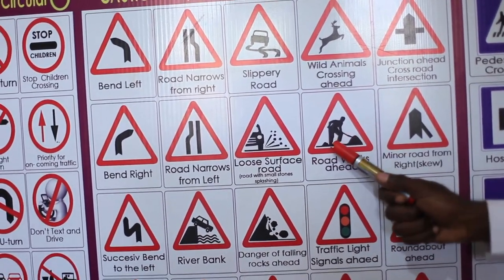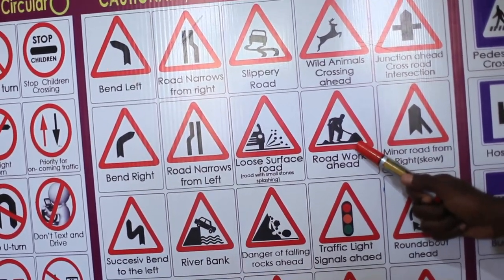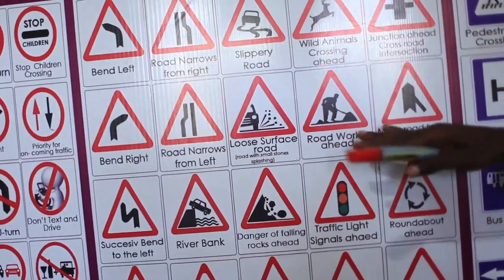Road works ahead. You can see there is a gentleman working on the road. So you have to slow down to avoid knocking them.